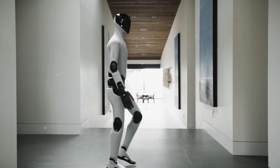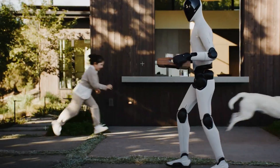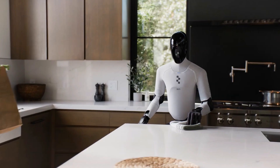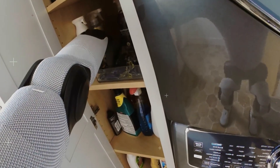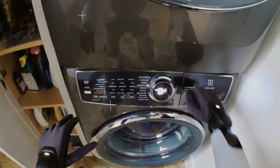Then came the part I didn't plan for. It noticed some crumbs on the counter and just went for it. I didn't ask it to clean — it decided to. It grabbed a towel, wiped the counter, rinsed it, and set it to dry. That's when I realized: this isn't a robot waiting for instructions. It's a system observing, adapting, and acting in real time.